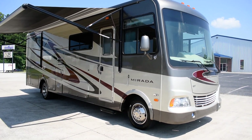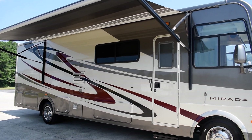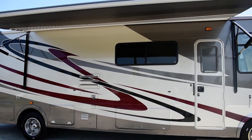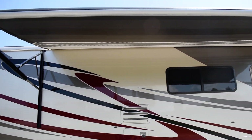Hey everybody, this is Nathaniel of Countryside RV Sales. I've got a nice 2011 Coachman Murata, model number 29DS, 32,000 miles, two slides, power awnings, full body paint — this thing is loaded up to the gills.